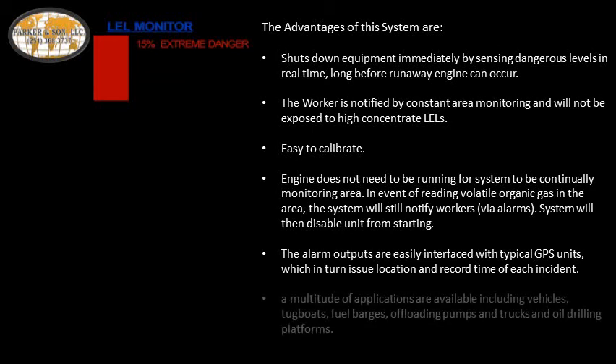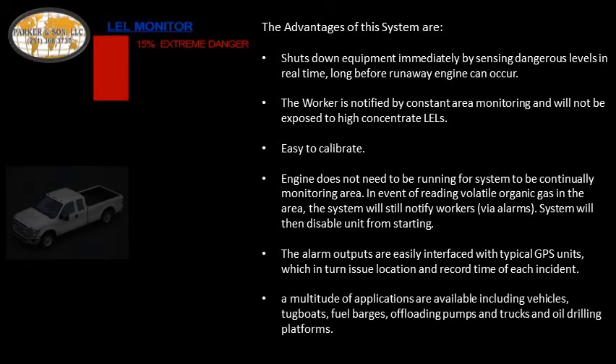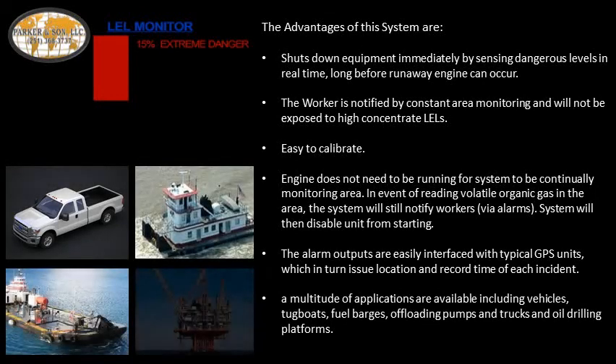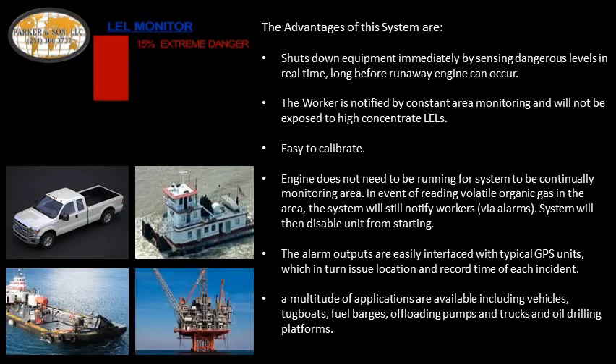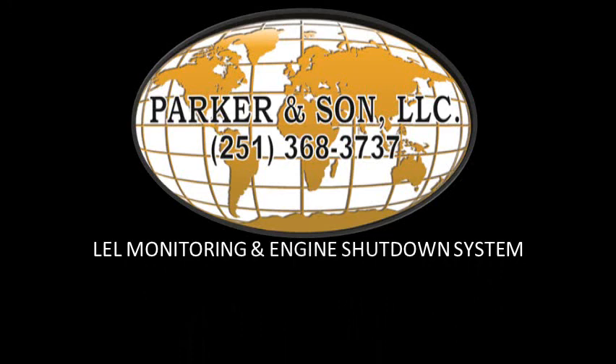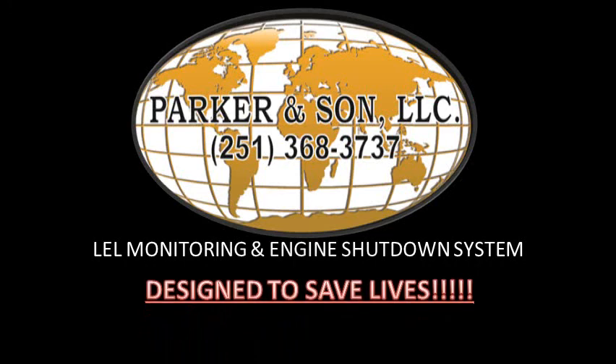A multitude of applications are available, including vehicles, tugboats, fuel barges, offloading pumps and trucks, and oil drilling platforms. The LEL Monitoring and Engine Shutdown System is designed with one thing in mind: to save lives.